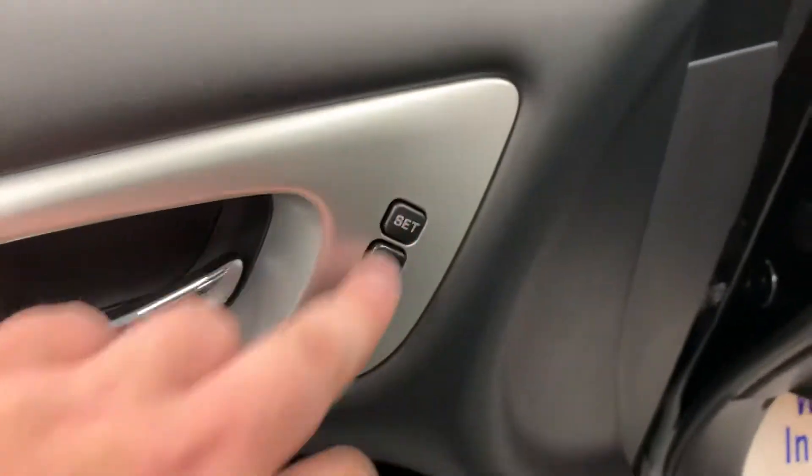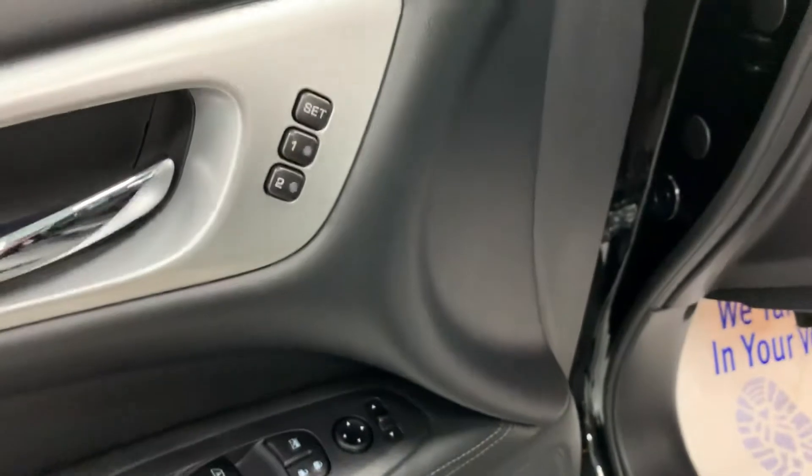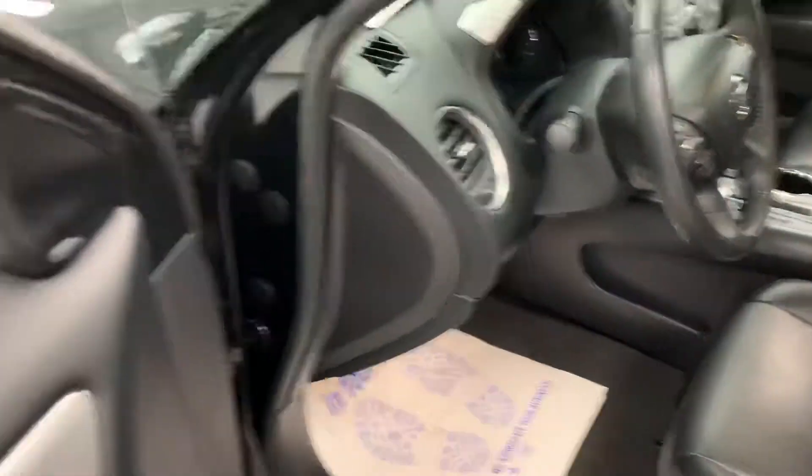Up here on the left side you have your memory seat settings. You can actually set the seat for driver one or two depending on who wants to drive — hit set and then hit one, and it'll save the seat, steering wheel, and everything like that to whatever position you like whenever you get in the car.